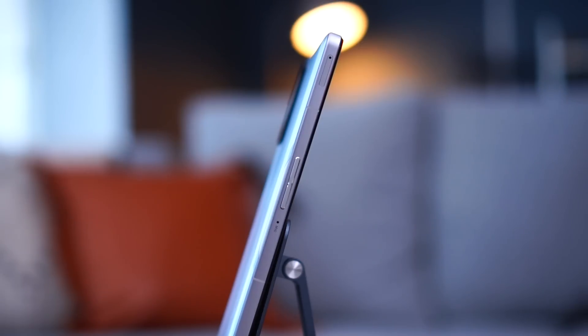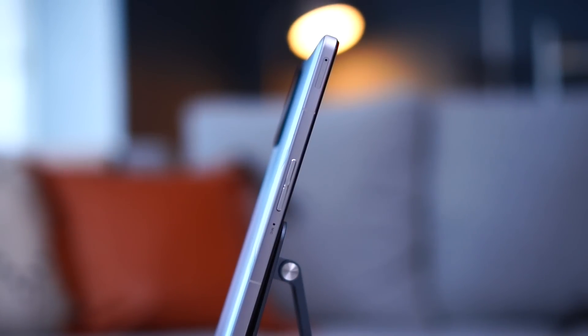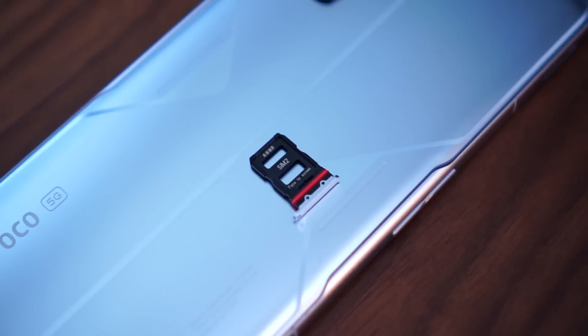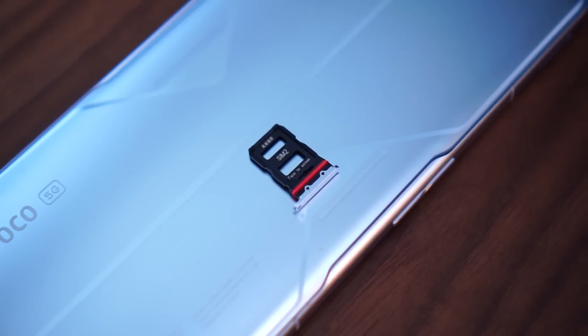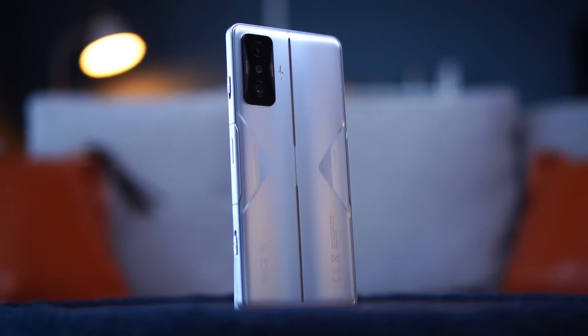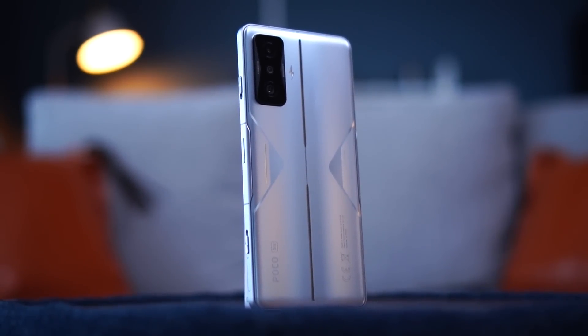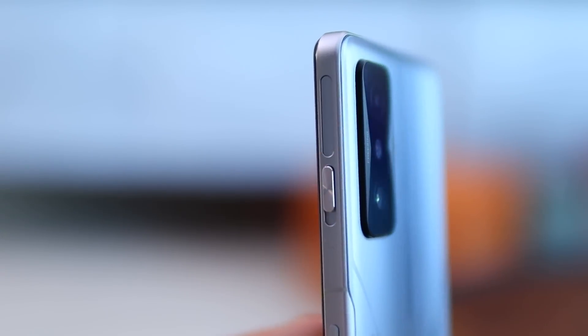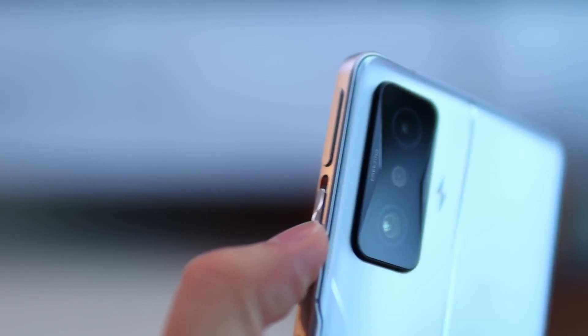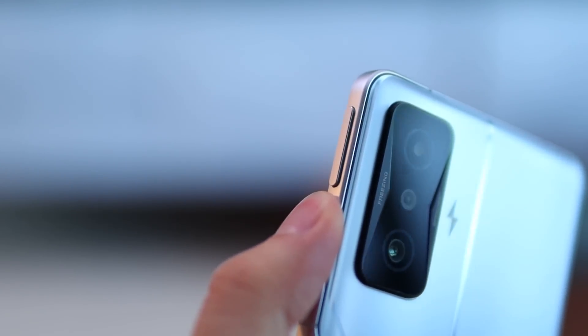At the top there's an infrared blaster. On the left you have the volume rocker and the SIM card tray — it's strictly dual SIM with no microSD expansion, so make sure you pick your storage correctly. Moving to the right side, things get a little busy. You have the power button which also functions as a fingerprint scanner, and there are physical trigger buttons on the sides for gaming shortcuts. You can flip a switch to activate them and assign different shortcut actions.